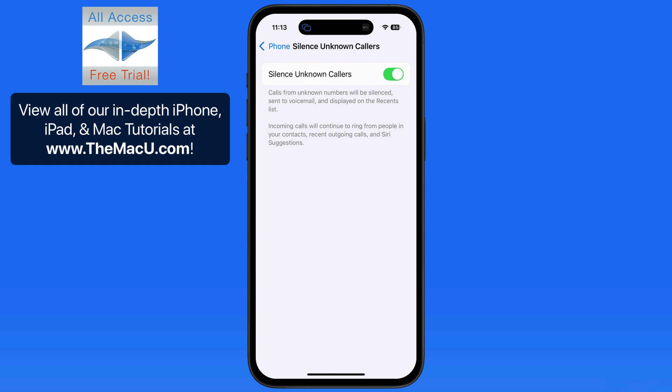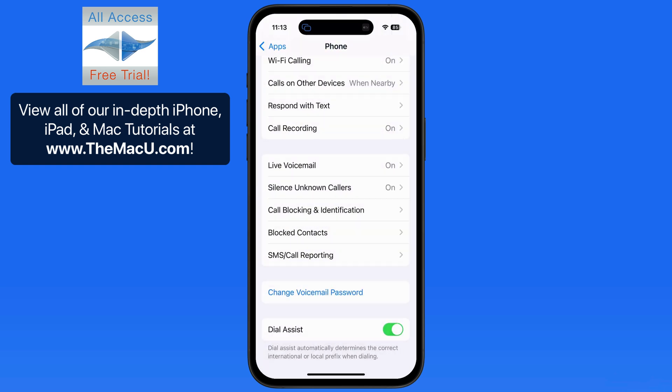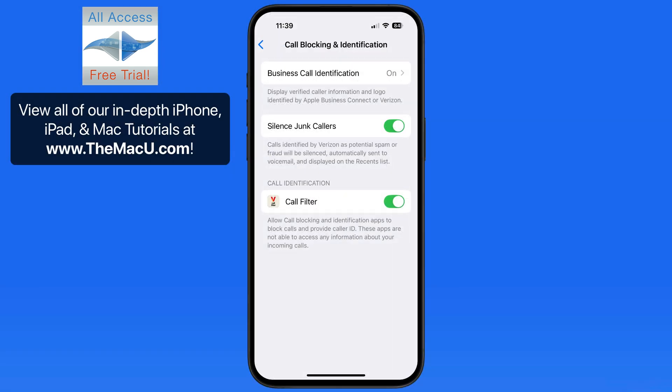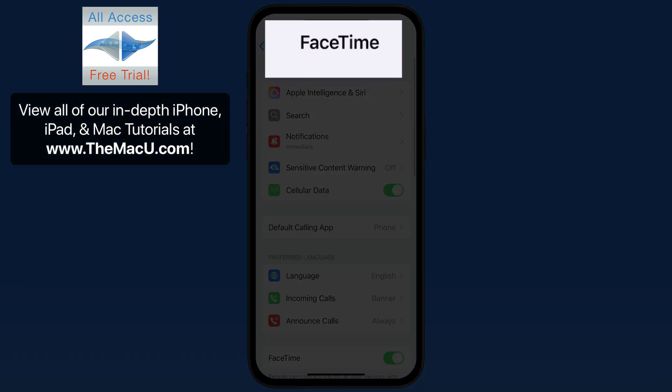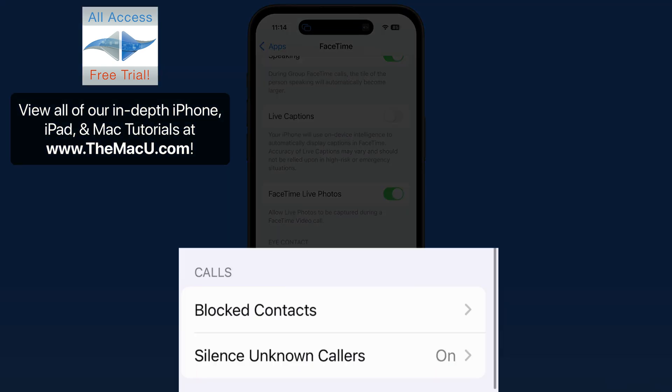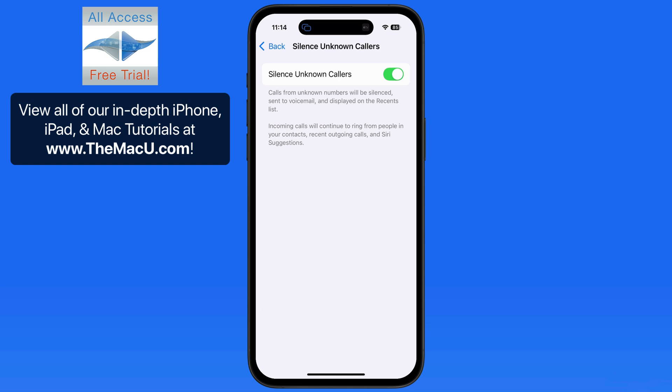So if I had just called a business and left a message and they return that call 20 minutes later, it will ring through. Depending on your carrier, you may also be able to activate toggles to silence known junk callers and call filters — I always leave these turned on. In FaceTime settings, we have a similar toggle specifically for FaceTime calls, so with both of these activated, no phone calls or FaceTime calls will ring unless that caller is saved as a contact.